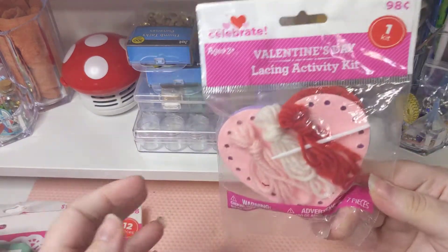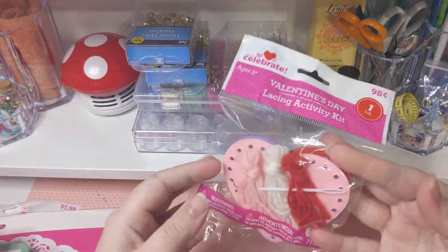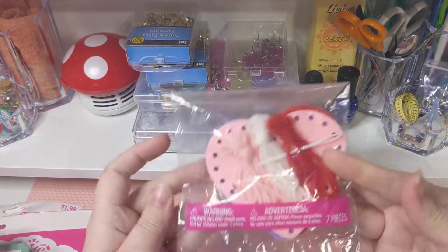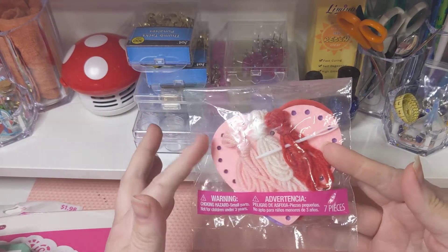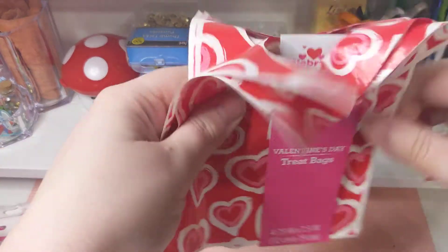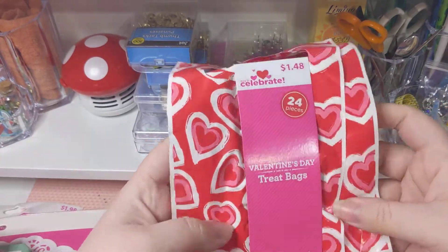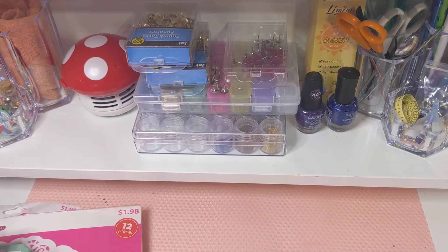I also got this where you do a lacing thing on them with the lace. This might be good for my daughter for hand-eye coordination, or even to keep as an embellishment style thing. And then I found these little gift bags, which might be fun to put stuff in, or cut up, or use for whatever. That is a fun little find.